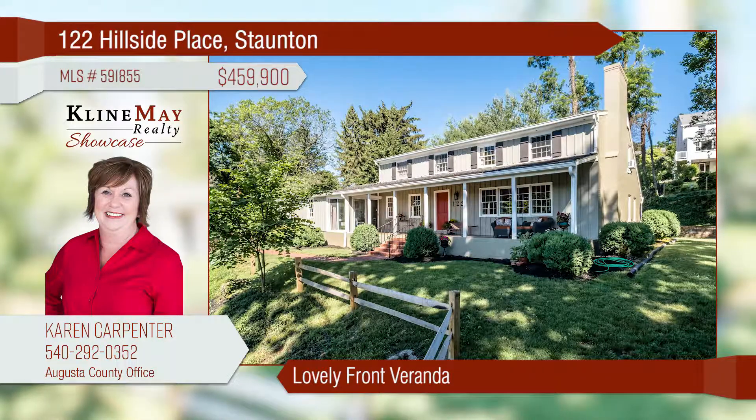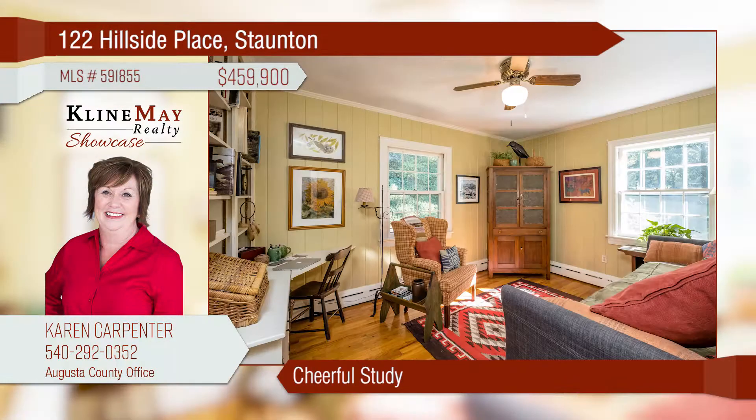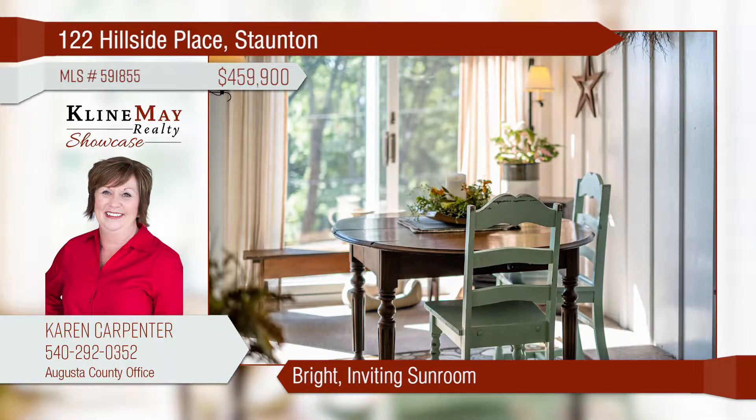Serenity and seclusion in the city is a rare find. This spacious home has incredible living spaces, each inviting you to enjoy its own special way. Enjoy lemonade and mountain views from the front veranda. Treasure your morning coffee or a romantic dinner for two in the delightful sunroom.